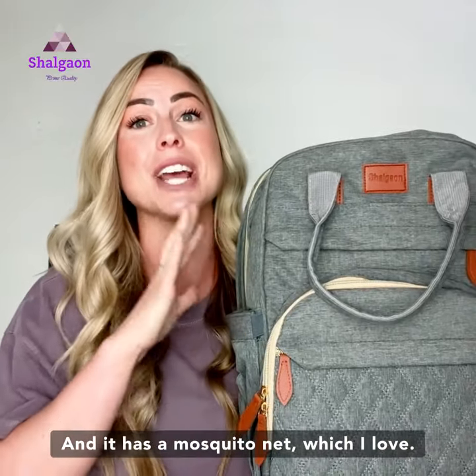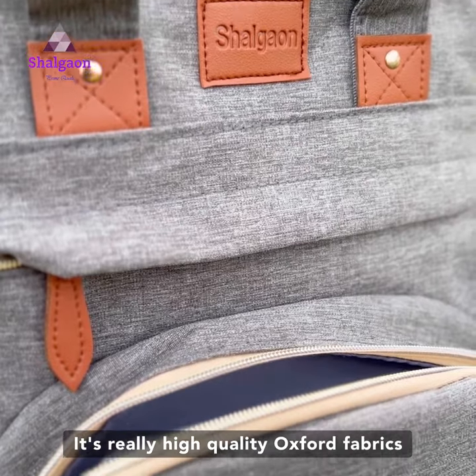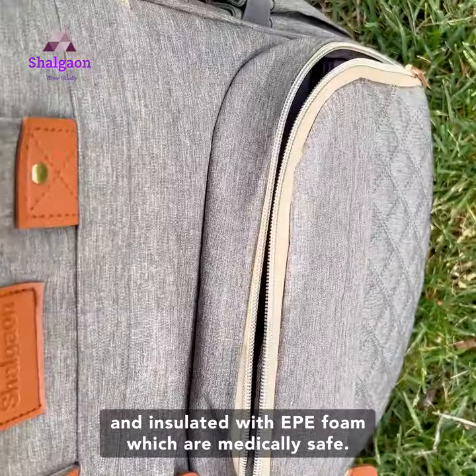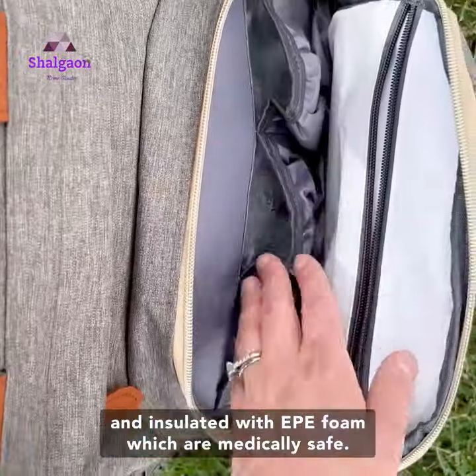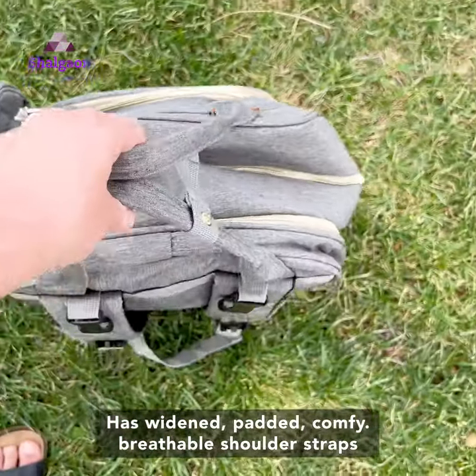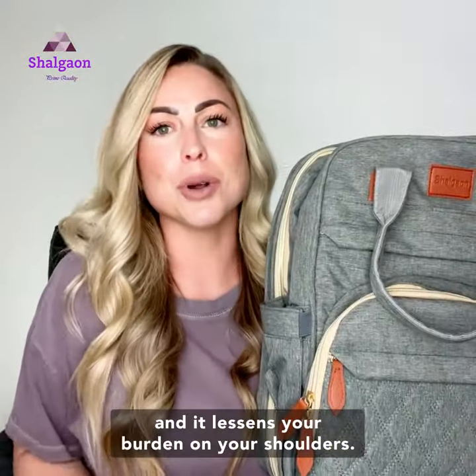And it has a mosquito net, which I love. It's really high-quality Oxford fabrics with waterproof Piva material and insulated with EPE foam, which are medically safe. It has widened, padded, comfy, breathable shoulder straps, and it lessens your burden on your shoulders.